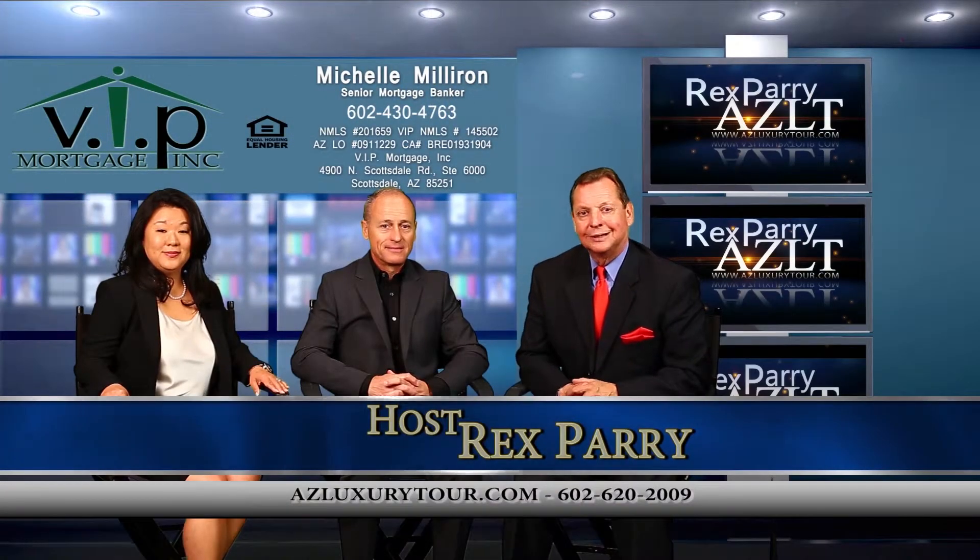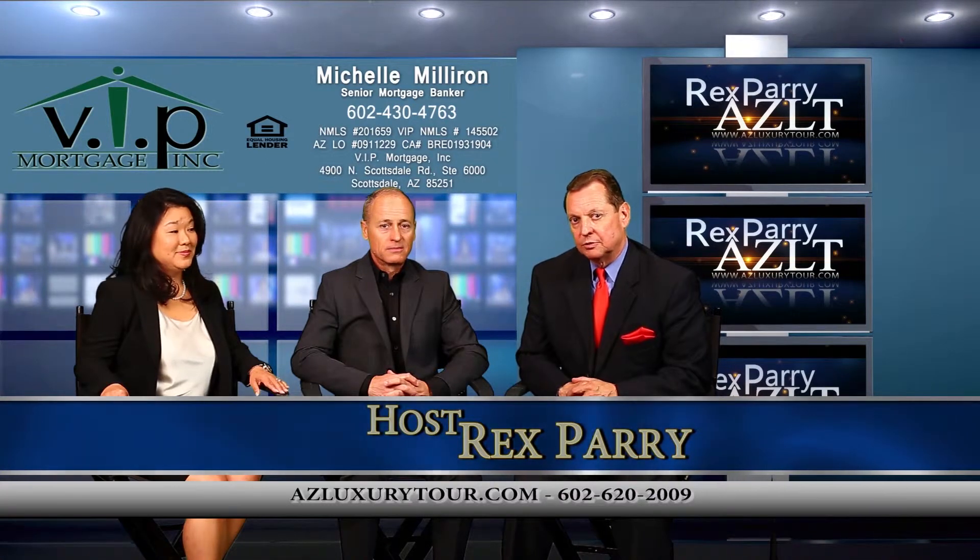Welcome back to the show, everybody. It's called azluxurytour.com. My name is Rex Perry. I am the host and creator of the show.